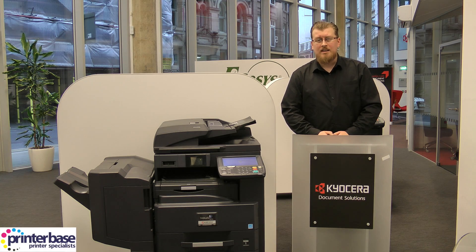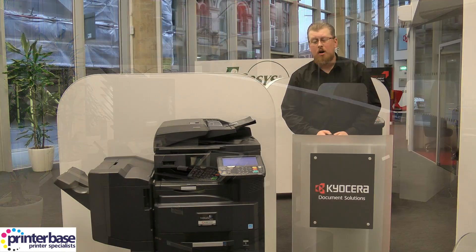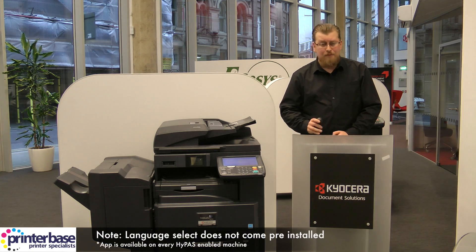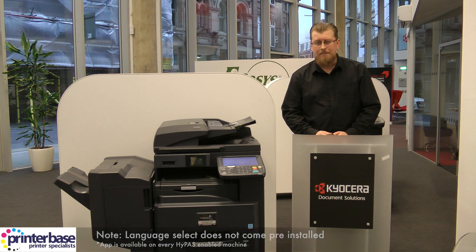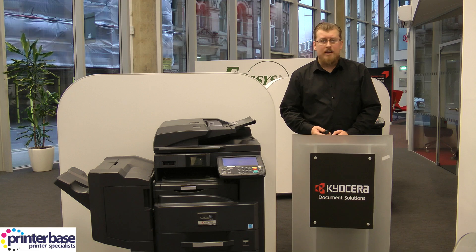Hello everyone, it's Ben from Printerbase and I'm here at the Kyocera showroom in Manchester to show you a great HyPAS app called Language Select. Language Select is an application on every HyPAS enabled Kyocera machine that allows you to change the language of the printer's display. This will be perfect if you're in an office with foreign nationals, a school with exchange students, or even in an airport lounge or a hotel.